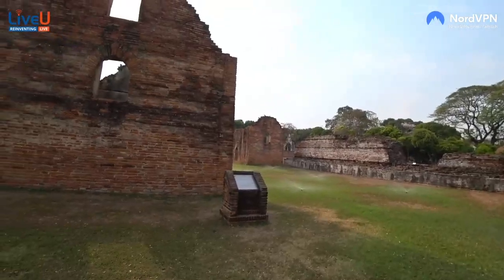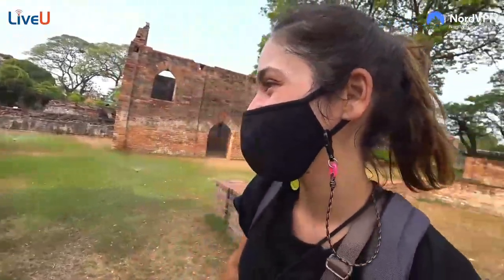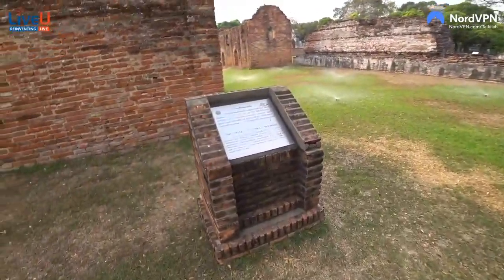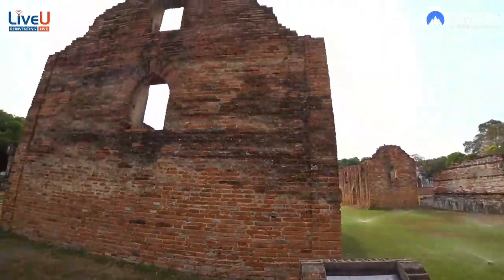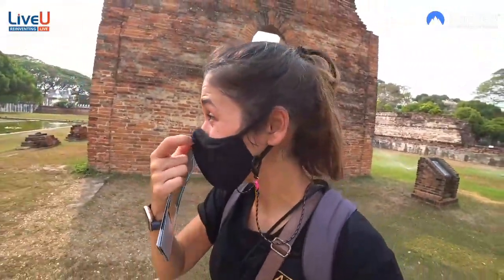Oh crap — we're not going through the sprinklers! This was the royal building — storage buildings. I wonder what they were storing, like wheat and stuff. Storage, weapons maybe.